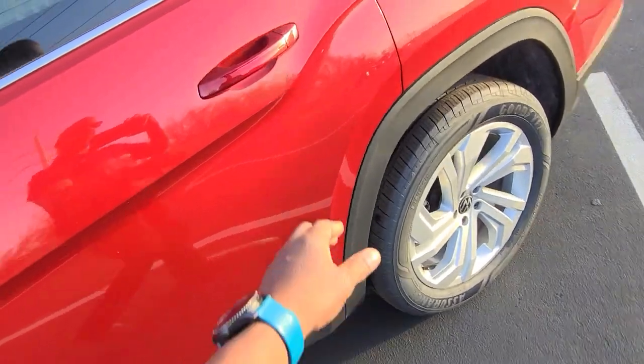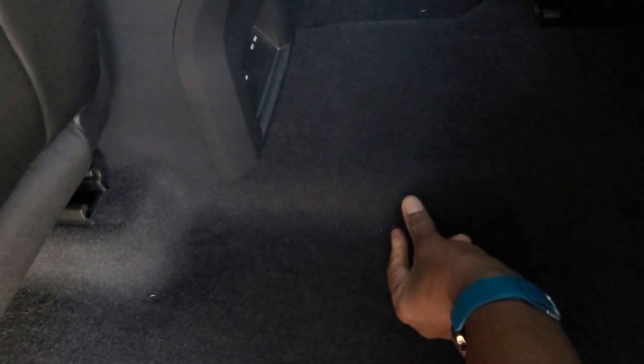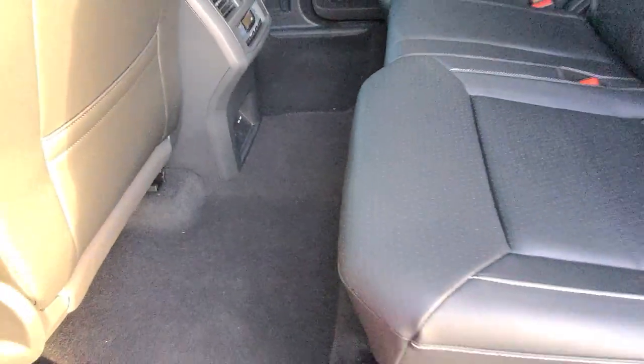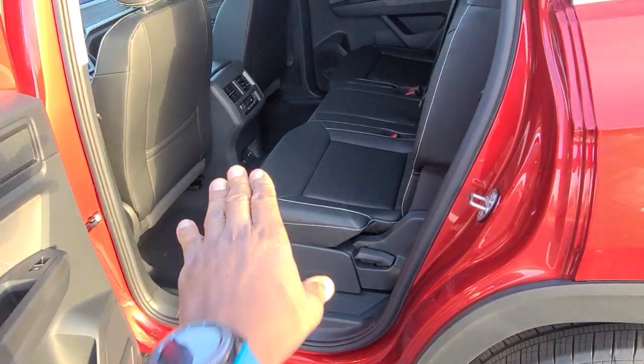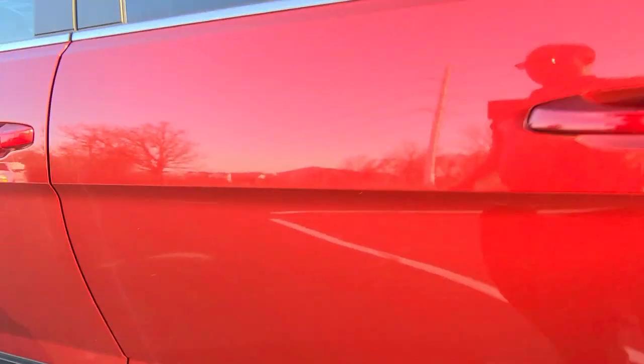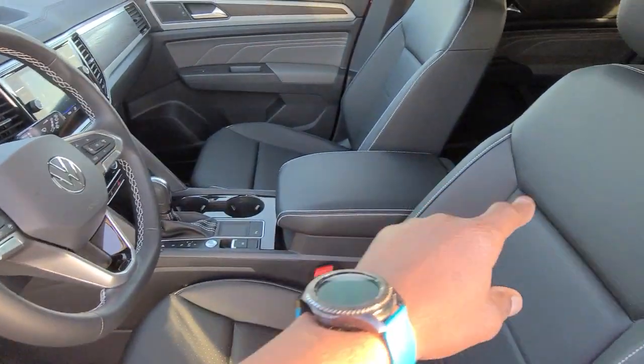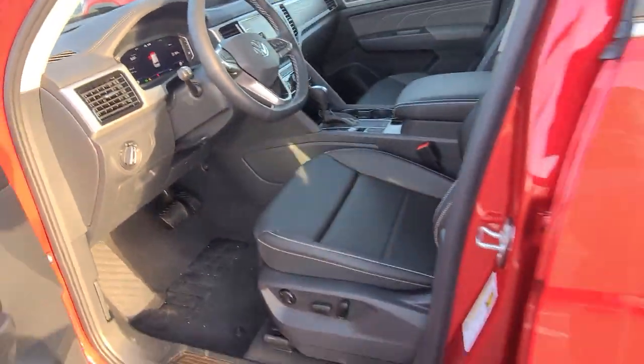As we come around to the second row of seats, you'll notice the transmission hump — it is very, very shallow, barely two inches tall. That allows you to have lots of leg room and headroom in here. It doesn't steal space from the cabin. The transmission hump in the back is almost non-existent.